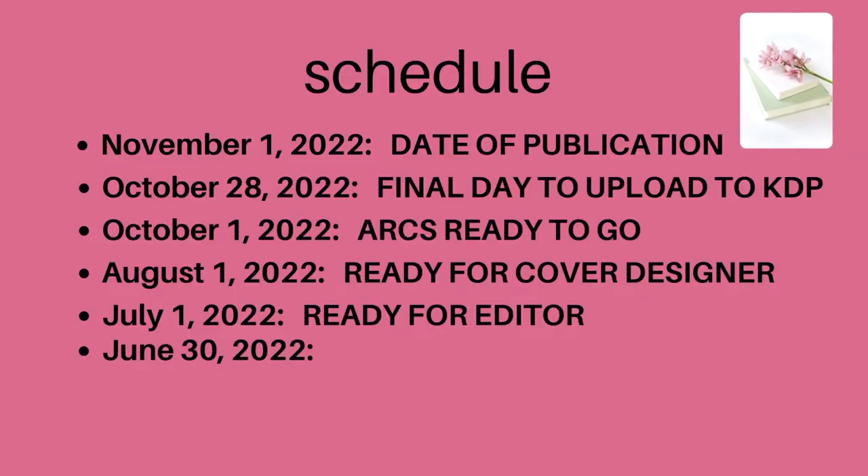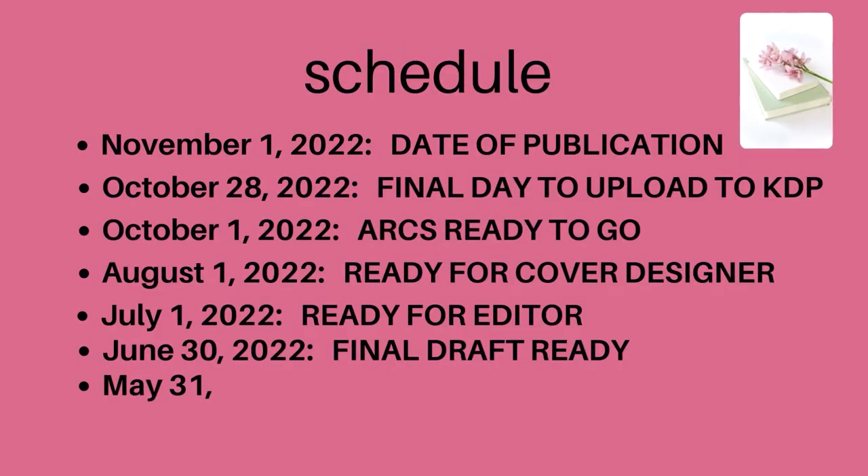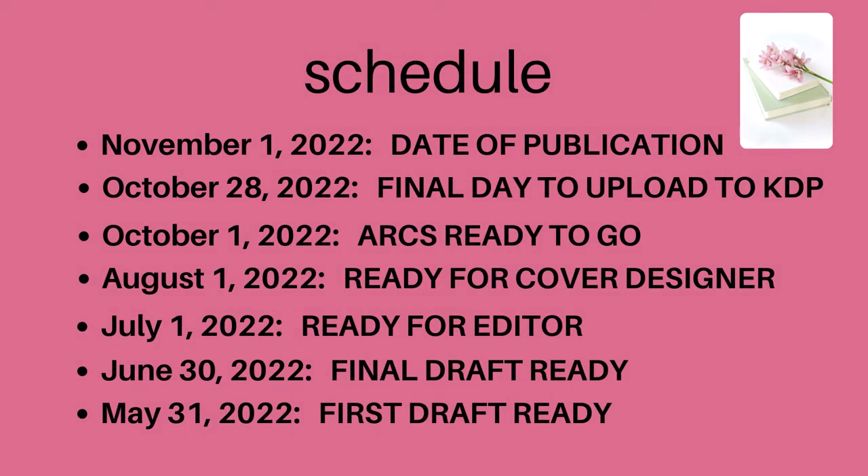Next, by when do I need to have my final draft ready? That is June 30th. If I'm going to deliver it to my editor July 1st, that means I need to have at least my first draft completely done by May 31st. Here's what's happening: I am working on a seven- to six-month deadline here, because although I did start the book back in November of 2021 and have written a little over 11,000 words, I halted the writing completely.